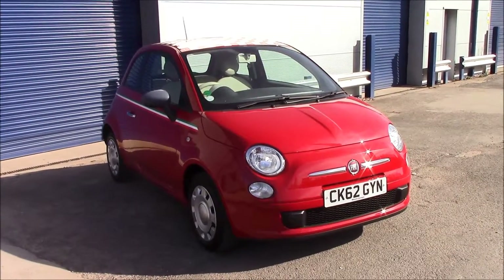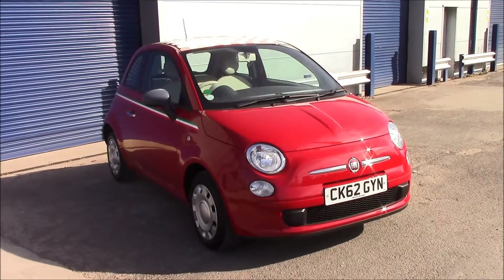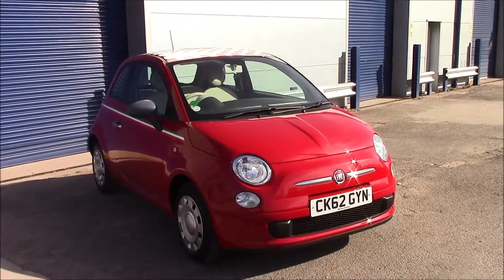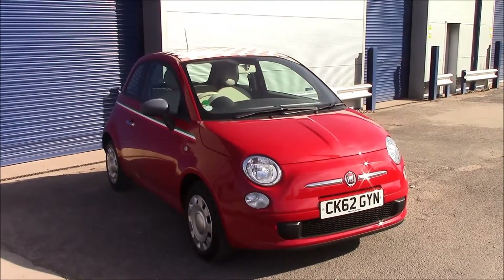Welcome to Wessex Garages on Penarth Road in Cardiff. Today we have the Fiat 500 Colour Therapy, a three-door hatchback in Paso Doble red. This vehicle was registered in 2012 and is on tax band C, which is just 30 pounds per year.